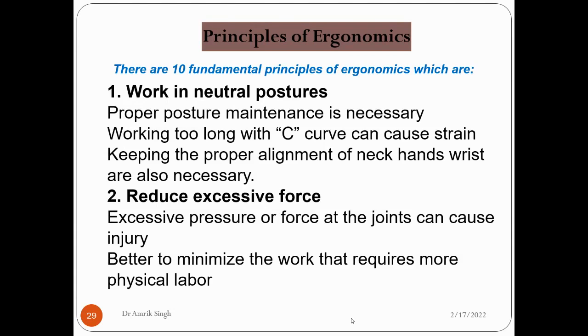There are 10 fundamental principles of ergonomics, so we will go through them one by one. The first is to work in neutral postures — proper posture maintenance is very important. If you are working for a long time with a C curve, it can cause strain. Therefore, the proper alignment of the neck, hand, and wrist is very important.